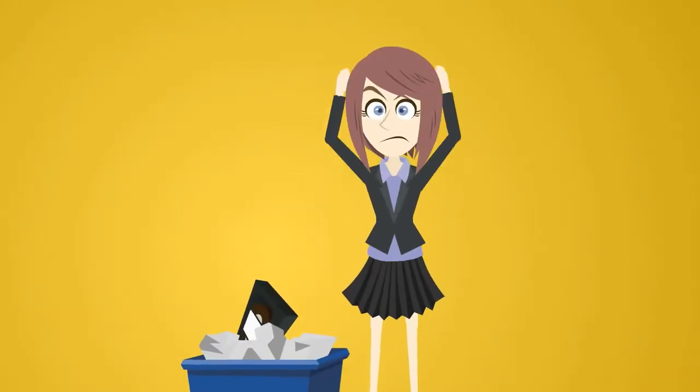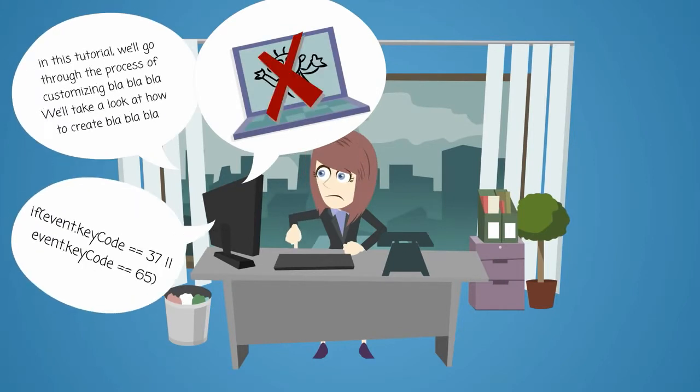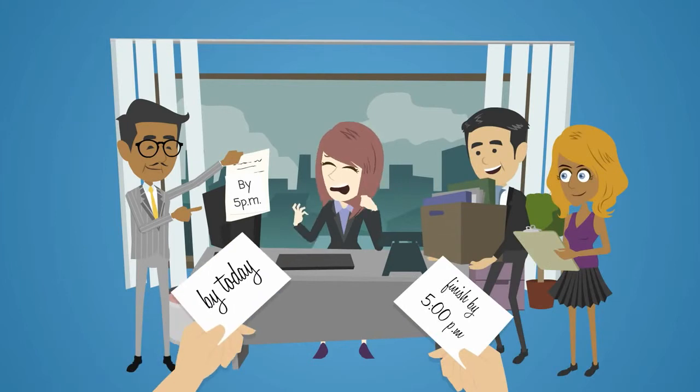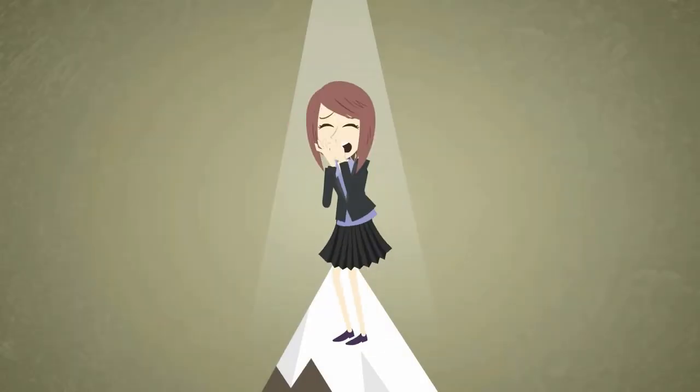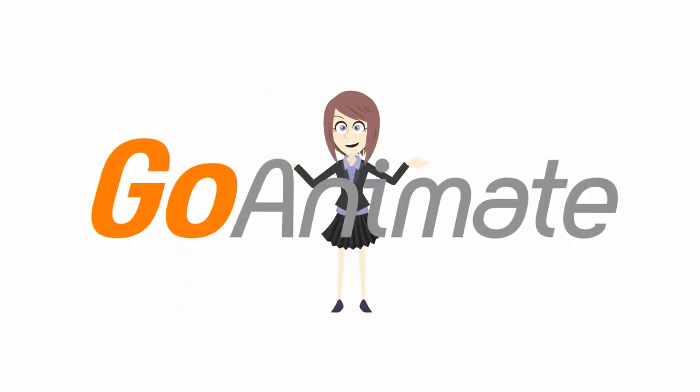Not to be daunted, you decide to do it yourself. Except the tools all seem difficult and not something you could master on the fly while still doing your day job. So now you are daunted. You're just about ready to go jump off a cliff. And then you discover GoAnimate.